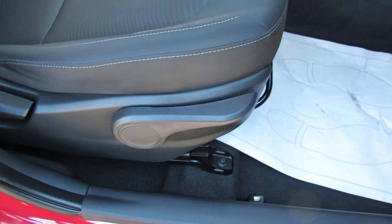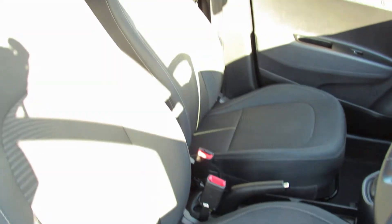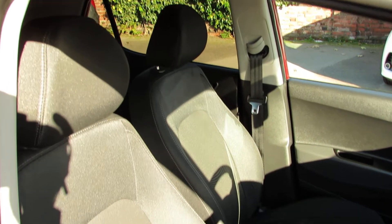On the driver's seat we've got height adjustment, and the steering column is also height adjustable. The interior is finished in a nice, practical dark grey.